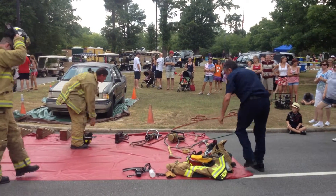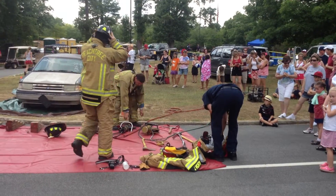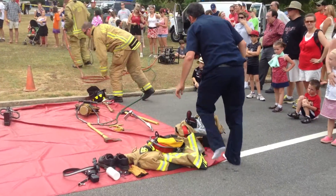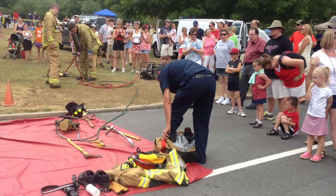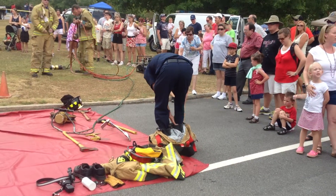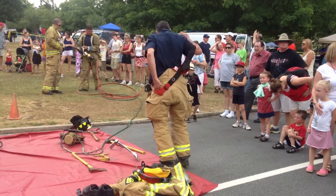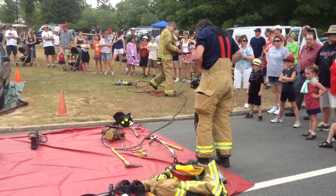It's July 4th, and here's James getting ready to dress out for an extrication demonstration. It's really hot here in just short sleeves — I can't imagine what it's going to be like in full turnout gear.